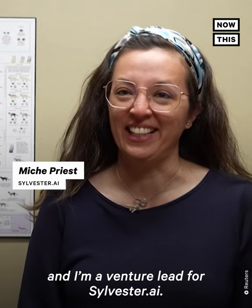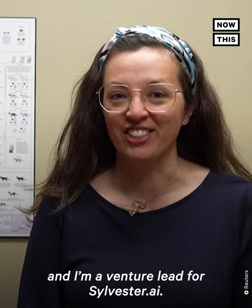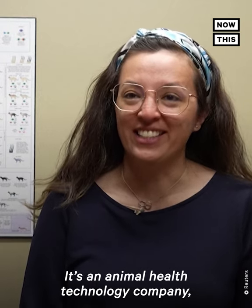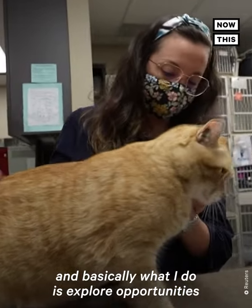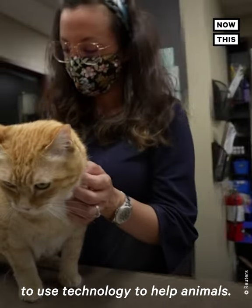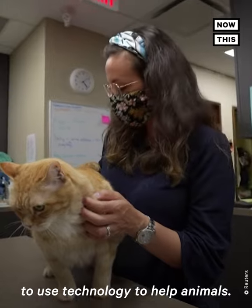My name is Mish Priest and I'm a venture lead for Sylvester AI. It's an animal health technology company and basically what I do is explore opportunities to use technology to help animals.